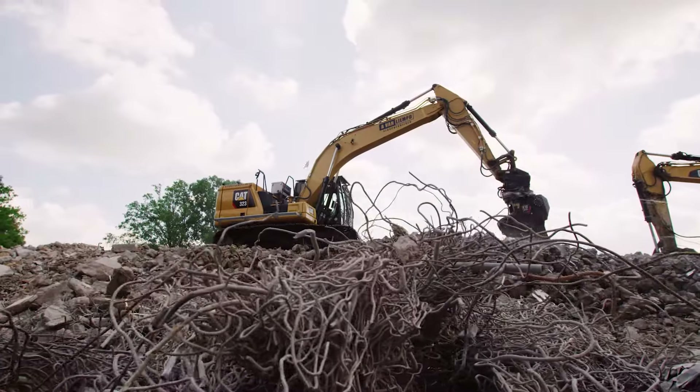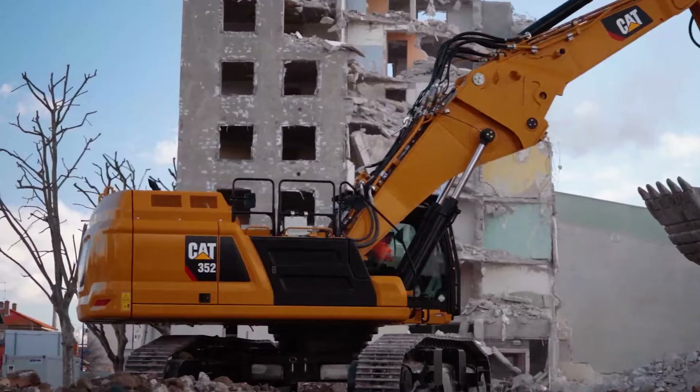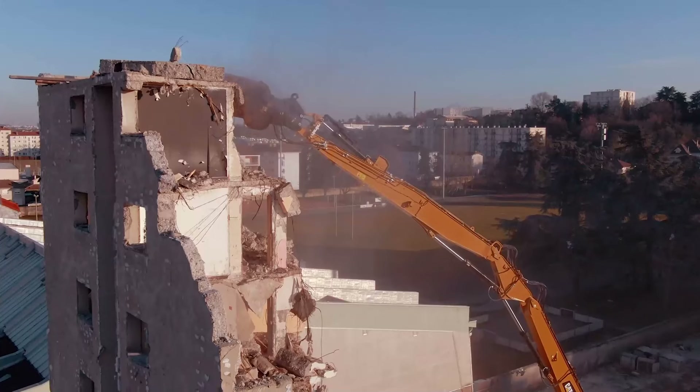Welcome to the new world of deconstruction and the smart work tools that are doing the job faster and safer than ever before.